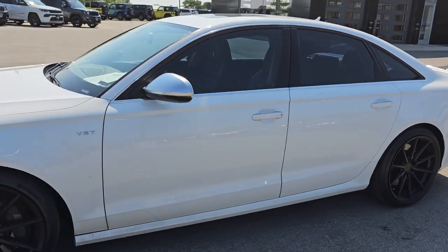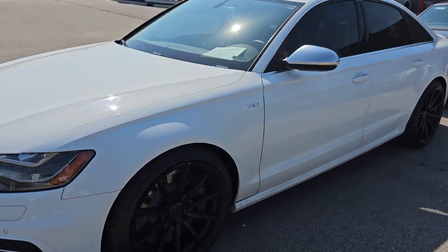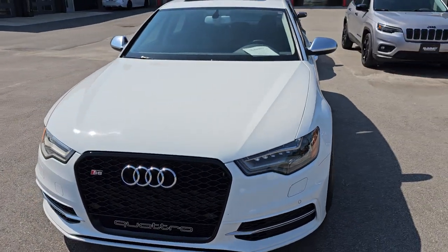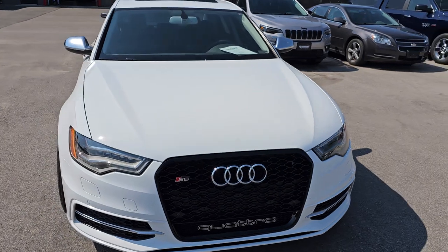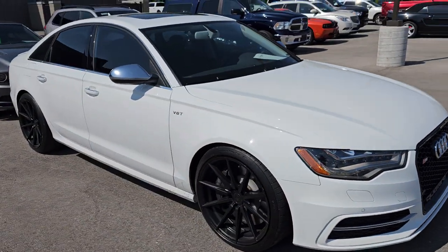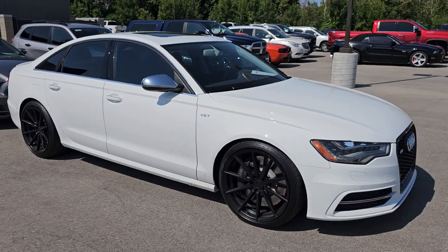And then I got a 2013 Audi S6 in. This one's got 97,000 miles. It's a Quattro. It's got a couple little scuffs and scrapes, but pretty nice condition for the miles on it. We're going to be getting that into the shop today sometime.